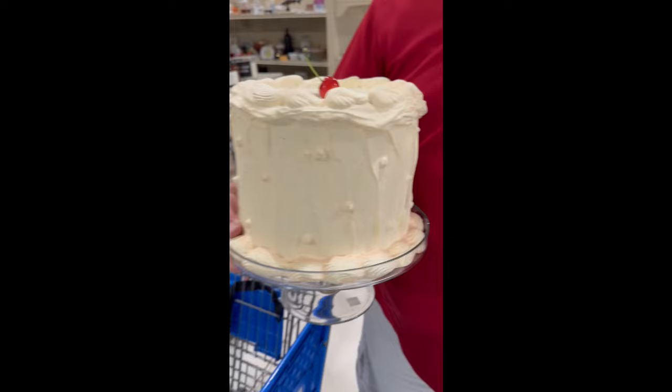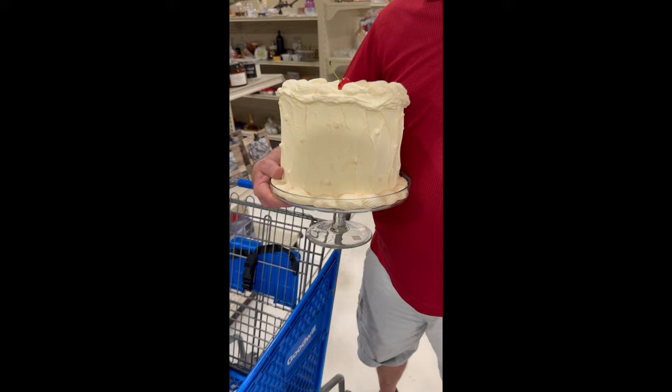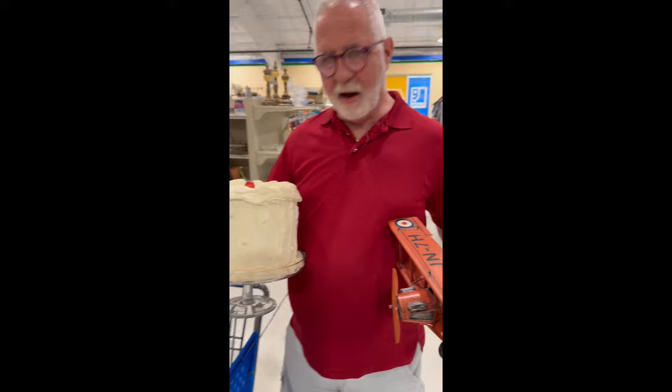Jeff said that he likes to try to collect things that are really unusual, like this faux cake and the really cool little biplane. He brings things like these back to his booths in Michigan — he has like six different booths up in Bay City.